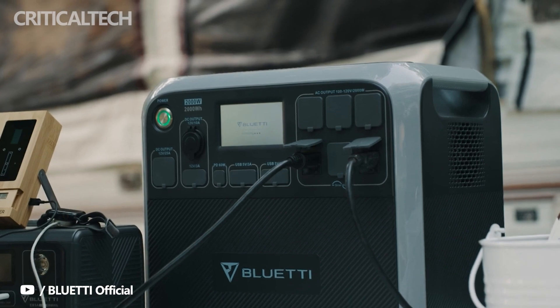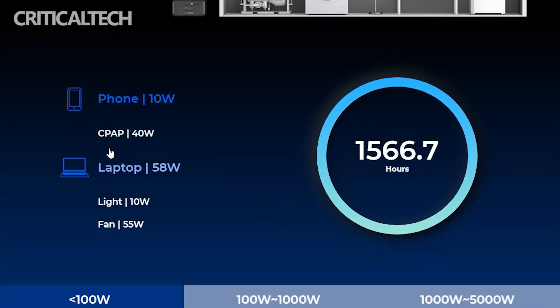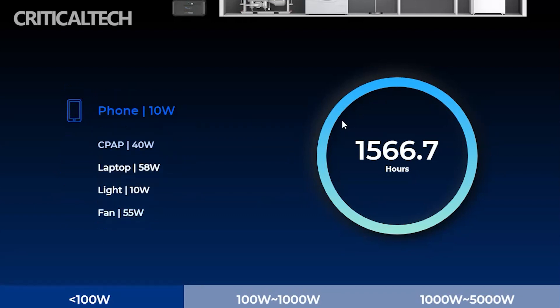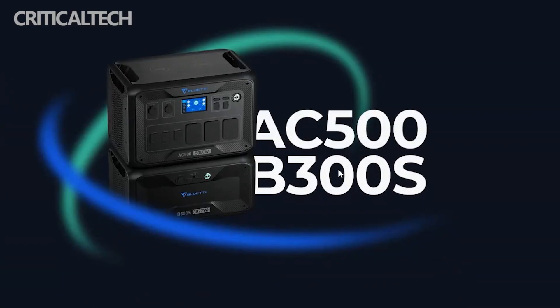The maximum power is achieved for the power station when its full complement of six batteries is attached. The Blue Yeti AC500 and B300s can be recharged to 100% in 75 minutes using a maximum input of 8,000 Watts.